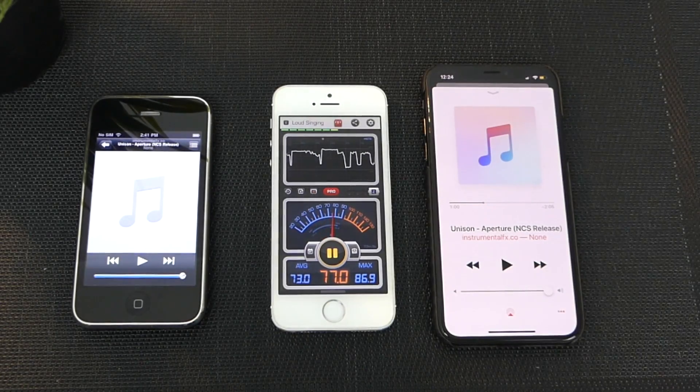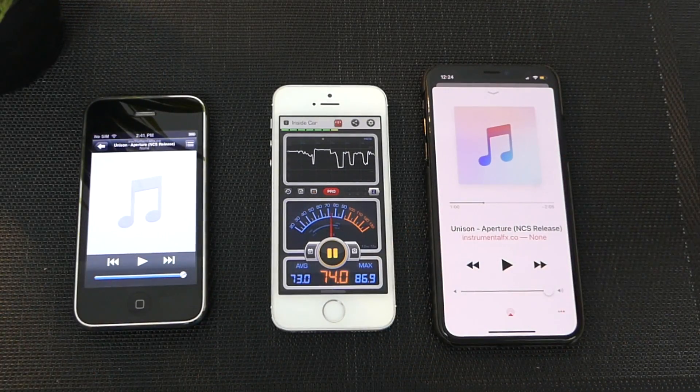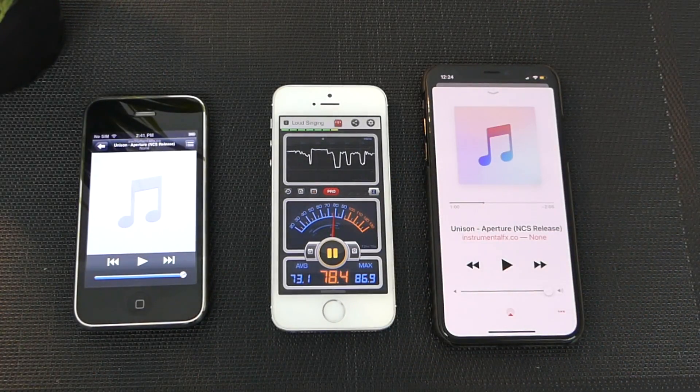So there you guys go. You guys can see how much louder it is from a distance of roughly about 10 centimeters from the microphone. It's giving about 85 decibels, which is 5 more than the iPhone 3G.